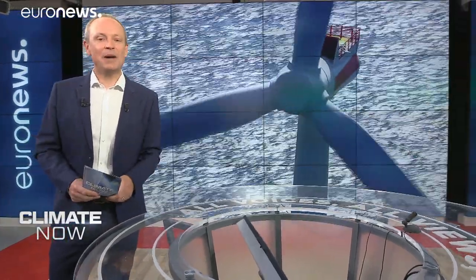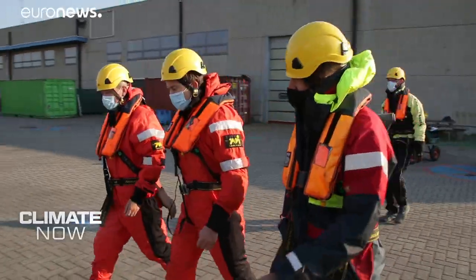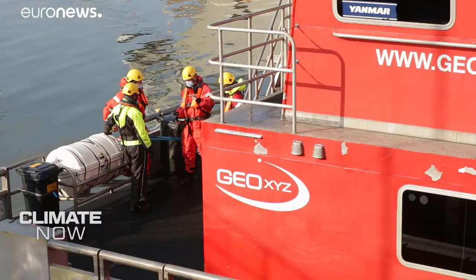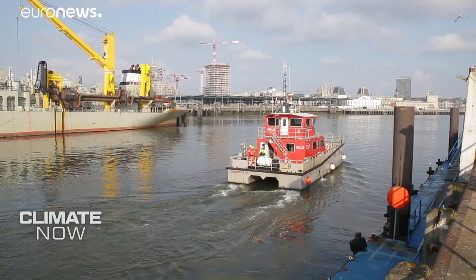Now to our report on offshore wind energy. We had a truly rare opportunity to sail right up close to some of these towering turbines off the coast of Belgium. We wanted to see how the sector is expanding and how you harness the most from the power of the wind. We're joining a team from Belgian company Parkwind for a routine visit to their North Sea wind farm, 50 kilometers offshore from Ostend. So why put the turbines so far out?